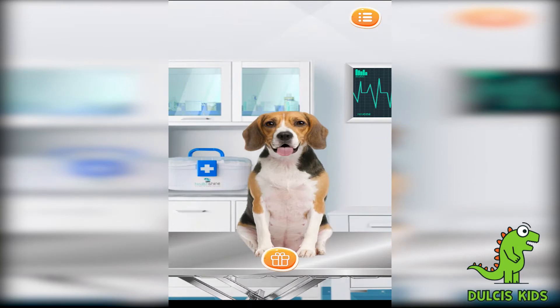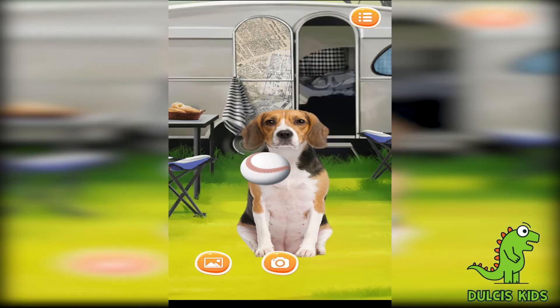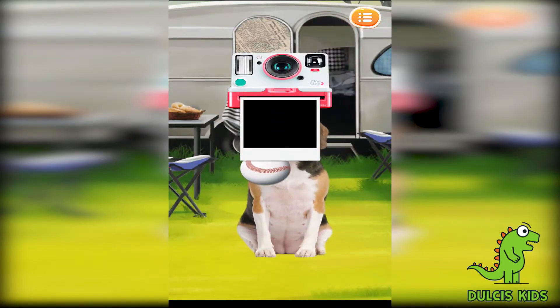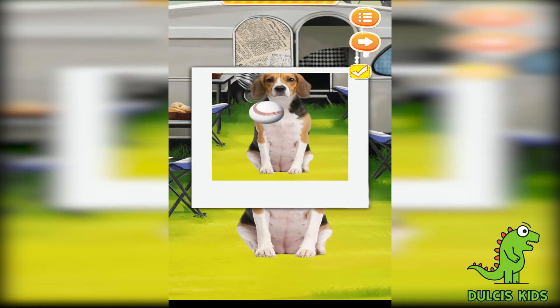He is the cutest puppy in the world! Now become the greatest pet photographer! Fabulous!